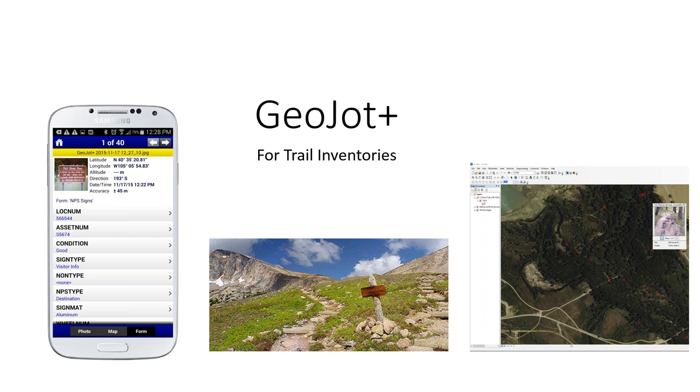GeoJob Plus is a full solution that takes you from mobile field data collection all the way to reports and integration into your existing system. The GeoJob Plus app turns your staff and volunteers' mobile devices into photo-based geospatial data collection tools. Volunteers can upload data via the cloud or staff can transfer via USB port. Using the GeoJob Plus desktop application, you can create all the output you need to get data into your various systems and to create maps and reports.